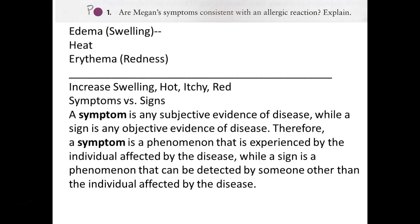A symptom is a subjective evidence of disease, while a sign is objective evidence. Symptoms are phenomena experienced by the individual affected by the disease, while a sign is a phenomenon that can be detected by someone other than the individual - something someone else can actually see or measure.